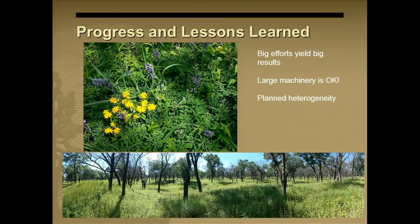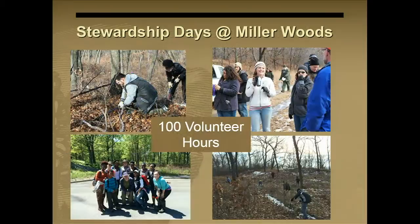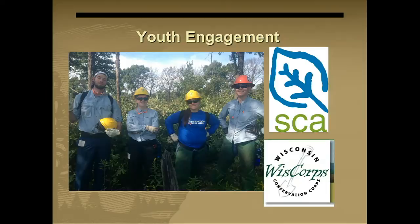Lessons learned: big machinery is good and efficient. Big efforts yield big results. We will finish this project and I think it will be something we'll be proud of for a long time. We've had a lot of unintended positive consequences — about a hundred volunteer hours on this project. We've done stewardship days on Saturdays at Miller Woods every month, and about 80 people have shown up for those, which is pretty amazing. People do care.